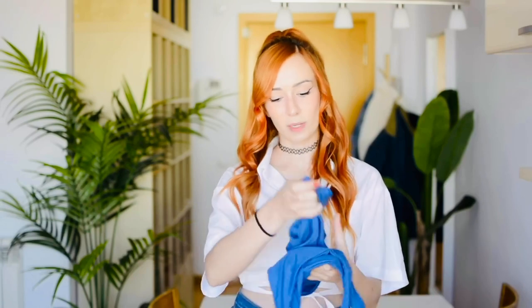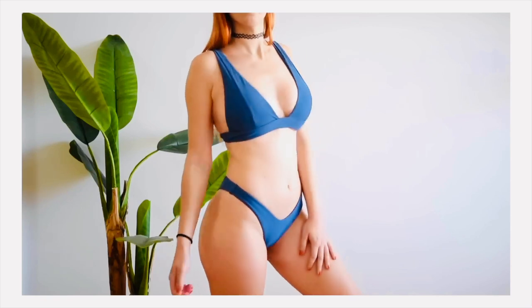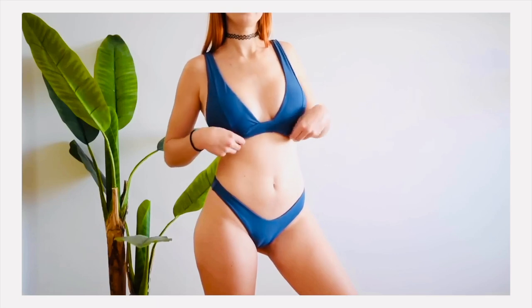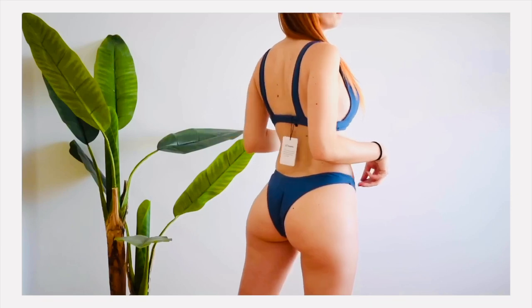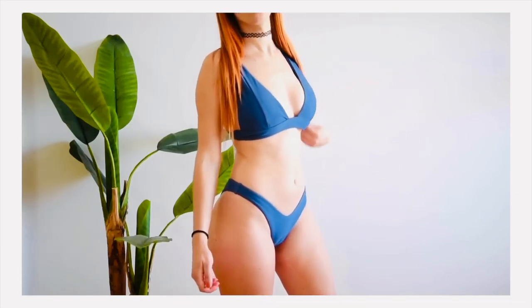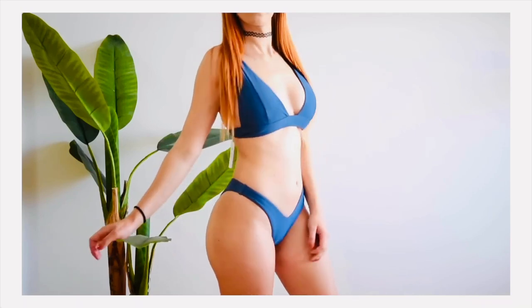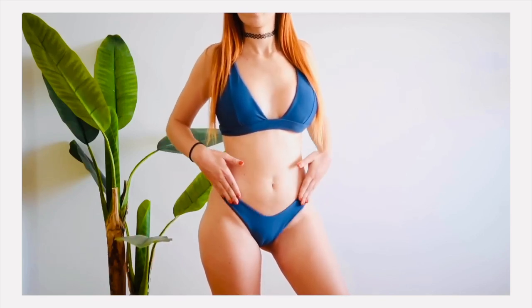Empezamos con el bikini que más me ha gustado de todo este haul, y es este de color azul que me parece súper bonito. Me encanta la parte de abajo porque me flipan este tipo de bikinis que tienen como esta forma de V, que se lleva mucho ahora. Yo escogí la talla M, que es la que suelo usar en bikinis de casi todas las tiendas. Para referencia, suelo usar una 38 europea en pantalón y una S en camisitas. La parte de abajo es súper cómoda, súper bonita, y queda perfecta.